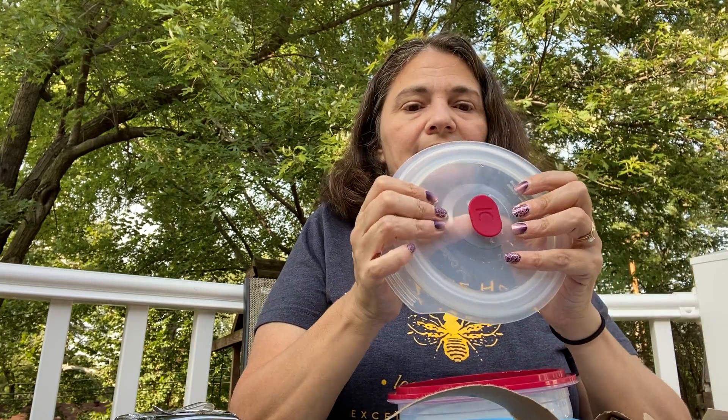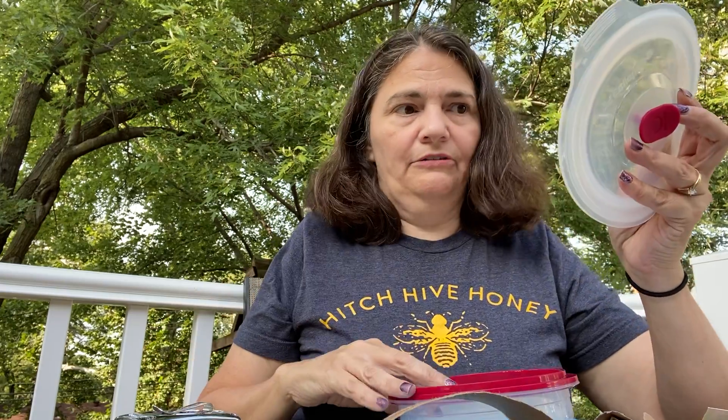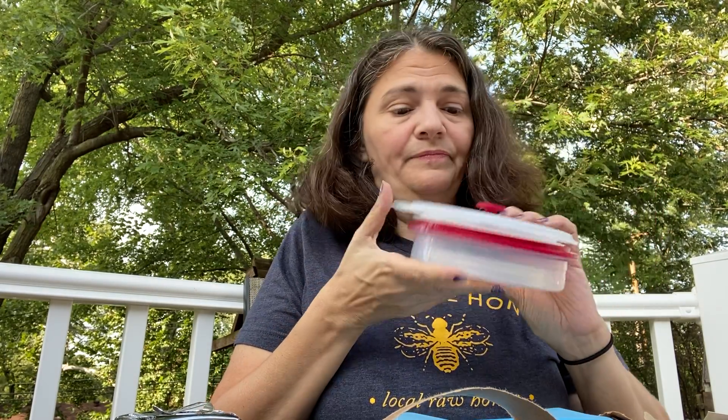I wanted to show you some of the other things I've gotten. I really like this collapsible bowl — it's silicone, and it has a lid that pops up so it can vent when you're microwaving. It's very sturdy, and I like it because it's clear so I can see what's in it. I actually liked it so much I bought two more.